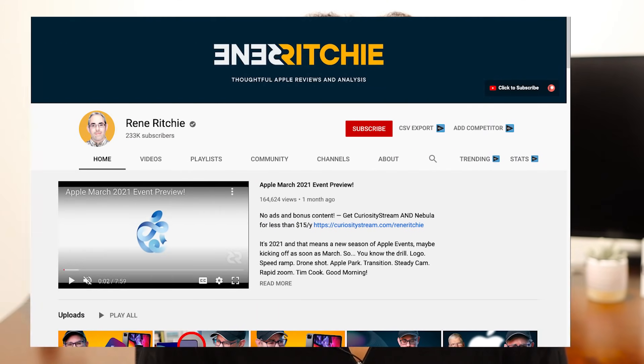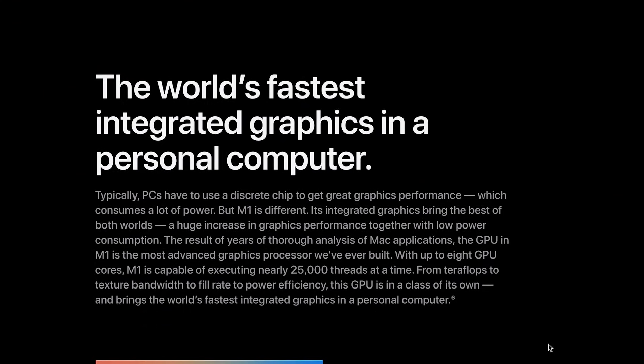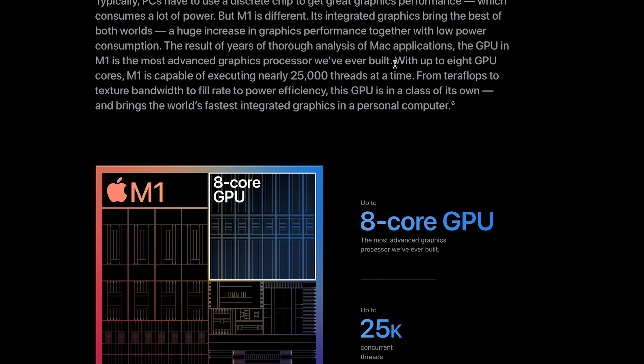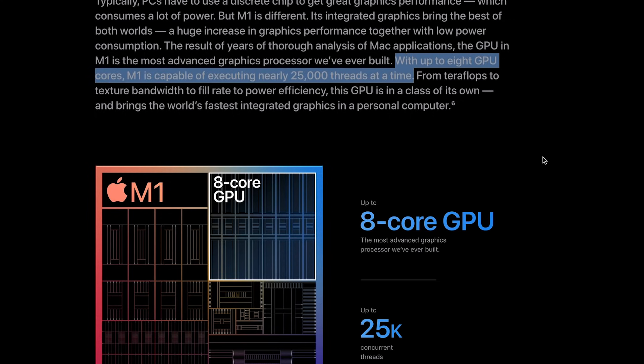If you want a really deep dive on the M1 chip and Apple in general, you should check out Rene Ritchie's channel. He does great in-depth videos on all of this stuff, and if you want even deeper dives, you should check him out on Nebula. But in short, the M1 chip allows for much faster processing of most things because you don't have to go as far to access memory, since the memory and the processor are all on the same chip.